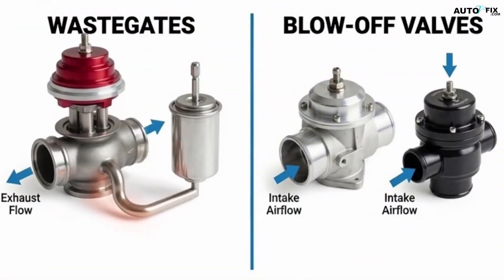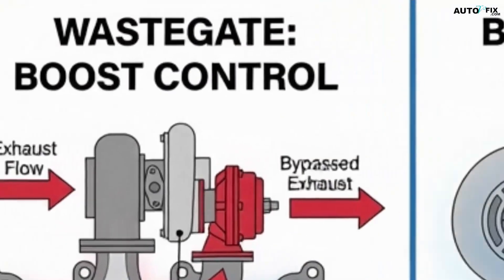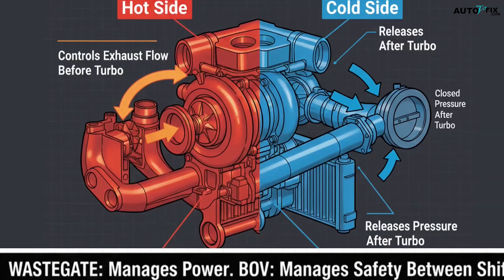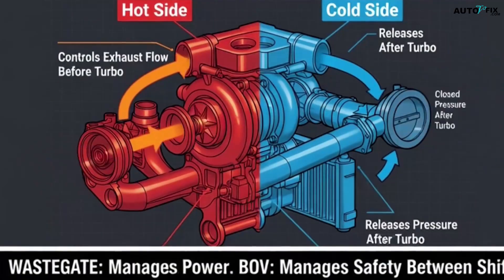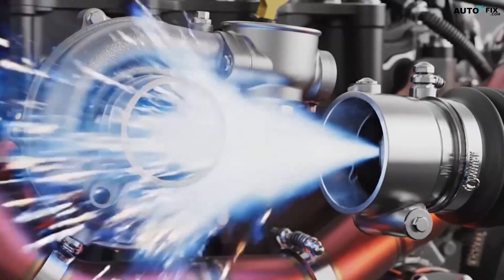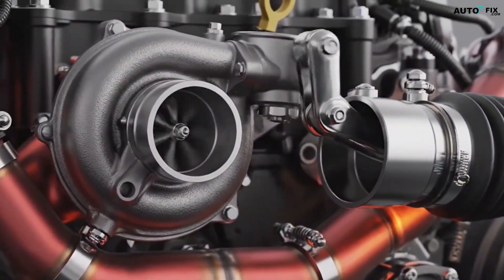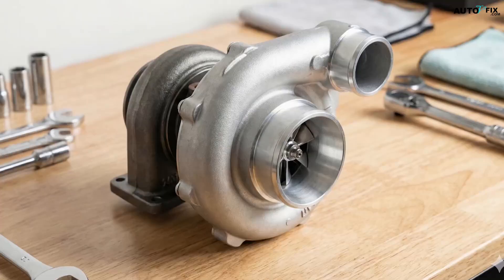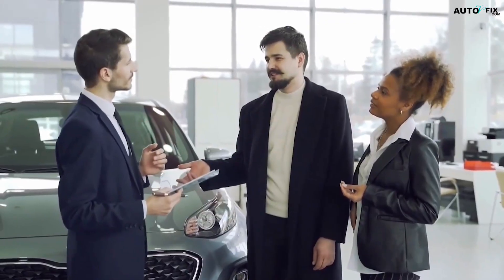So here's the simplest way to remember it: the wastegate controls how much boost you make; the blow-off valve controls what happens to that boost when you suddenly don't need it. One manages power; the other manages safety for the turbo between shifts. And that's the full picture. When you understand the roles of both parts, tuning becomes easier, diagnosing becomes faster, and you avoid costly mistakes that can ruin a turbo, an engine, or both.